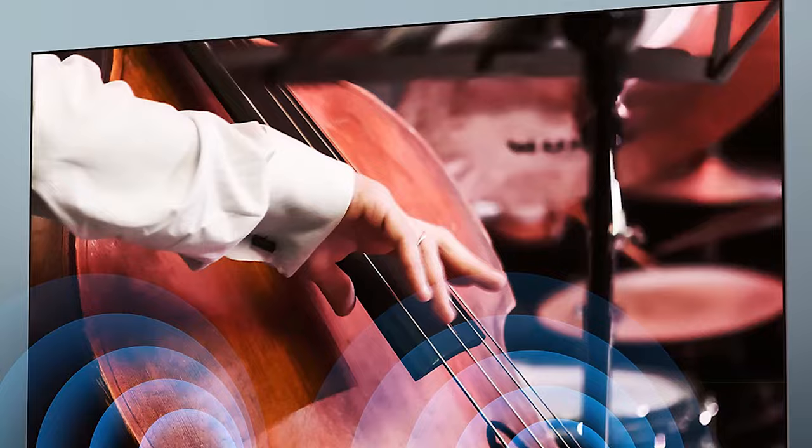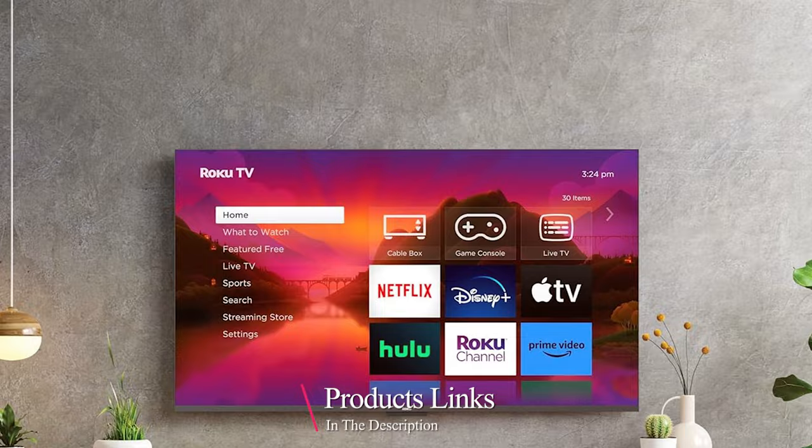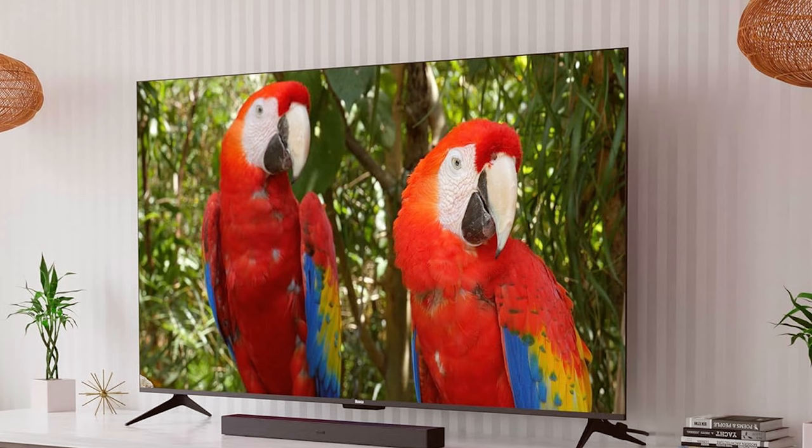The number 5 position is held by the Roku 32-inch Select Series HD Smart TV, a compact yet powerful solution for those dealing with a bright room environment. Let's start with the design — it's sleek, modern, and minimalistic, making it a great addition to any room. The slim bezels enhance the overall aesthetics and reduce distractions.